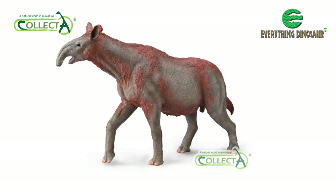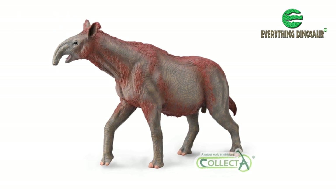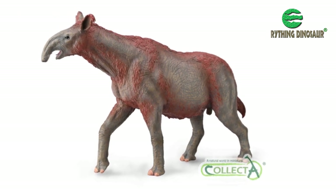As for us at Everything Dinosaur, it's wonderful just to have a Paraceratherium back in the Collector product portfolio.